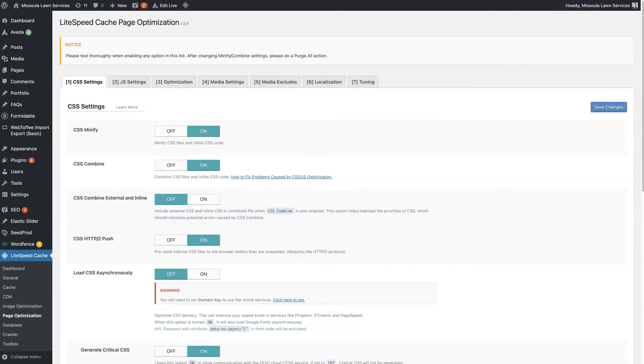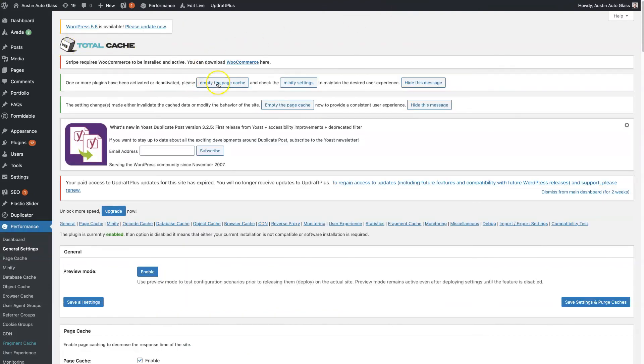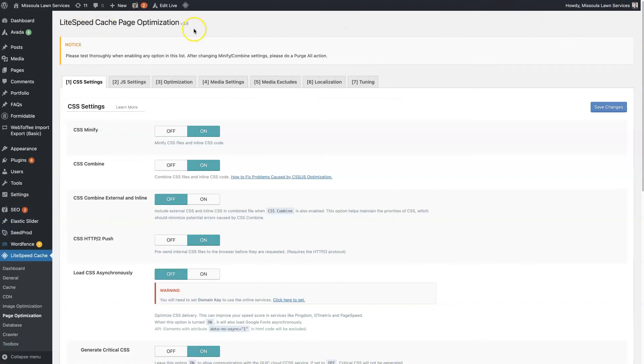The one other thing I love about Lightspeed Cache that I can't find in any other caching plugins: anytime you update — you can see there are 11 things that need to be updated here — when you update those different plugins, themes, and everything, it's going to automatically purge the cache on its own. Whereas with W3 Total Cache, it tells you one or more plugins have been activated or deactivated and asks you to empty the page cache and minify settings. It wants you to go in and clear the cache each time a plugin is updated, activated, or deactivated. With Lightspeed Cache, that's built right in — it knows and just clears the cache for you automatically.